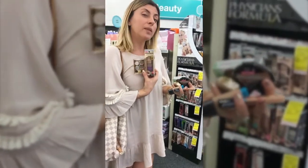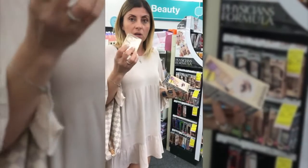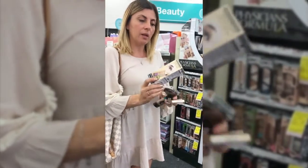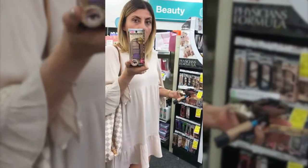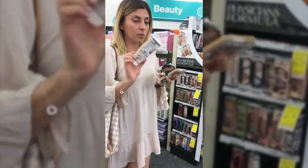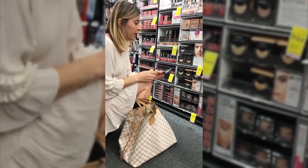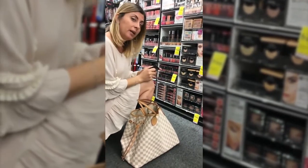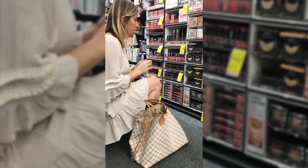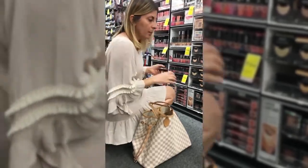So we found two shadows that we think we might like. I really love this Milani one because it looks like it's got a lot of shimmer particles in there, and I also like this Physicians Formula one that looks like it's got shimmer in there. We have a few more options so we'll check these two out.